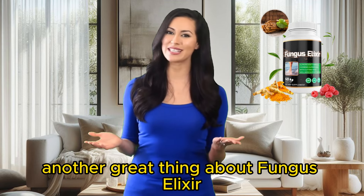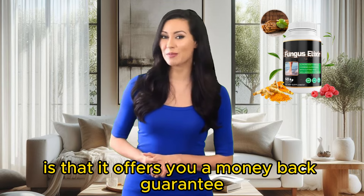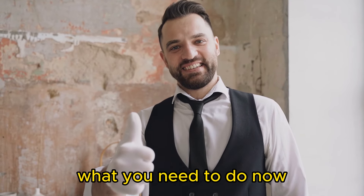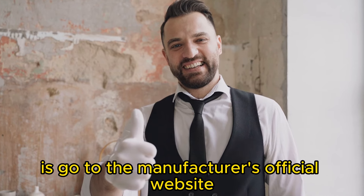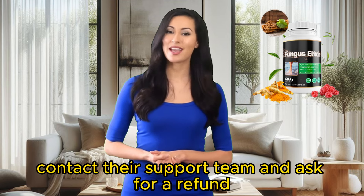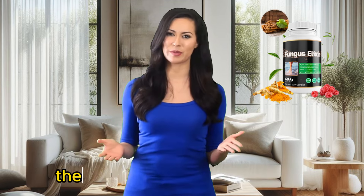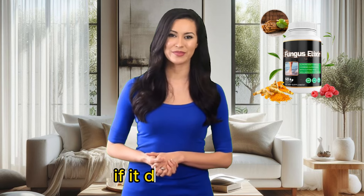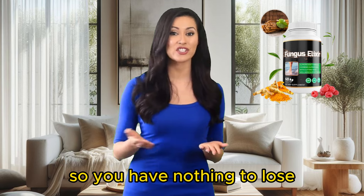Another great thing about Fungus Elixir is that it offers a money-back guarantee if you're not satisfied with the results. Go to the manufacturer's official website, and if you're not happy, contact their support team and ask for a refund — simple as that. They trust the product so much that they guarantee to give you your money back if it doesn't work. So you have nothing to lose.